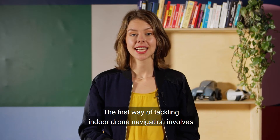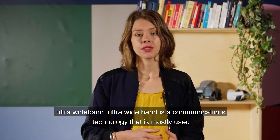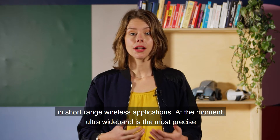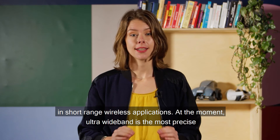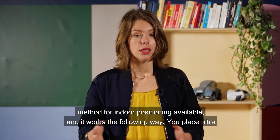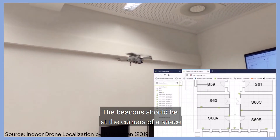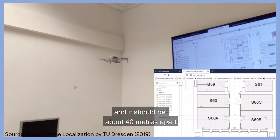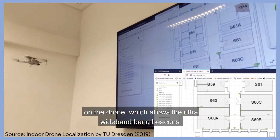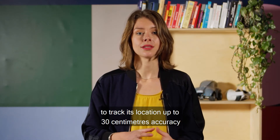The first way of tackling indoor drone navigation involves ultra wideband. Ultra wideband is a communications technology mostly used in short-range wireless applications. At the moment, ultra wideband is the most precise method for indoor positioning available. It works as follows: you place ultra wideband beacons inside a building at the corners of a space, about 40 meters apart. You then attach a location tag on the drone, which allows the beacons to track its location with up to 30 centimeters accuracy.